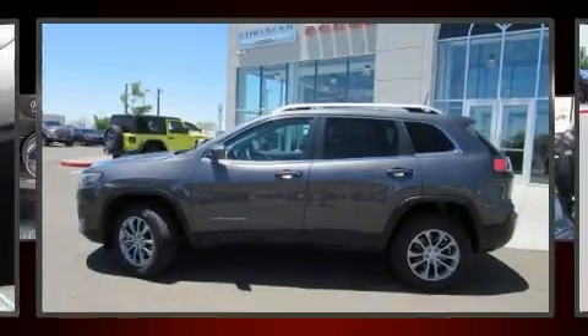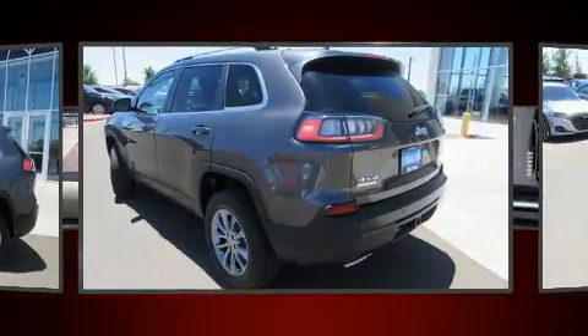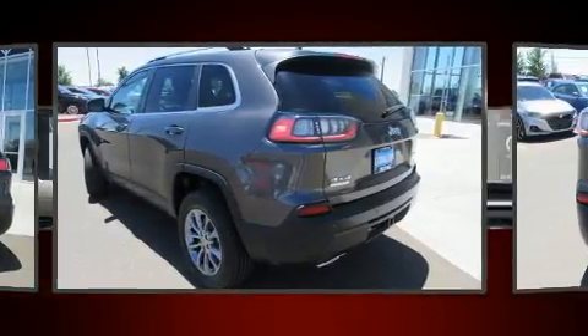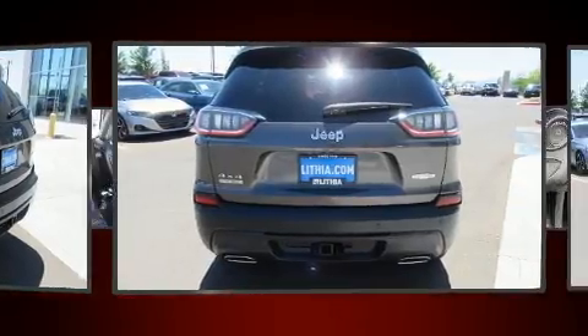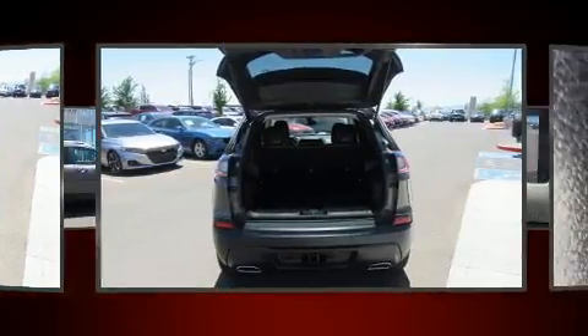Step into the 2019 Jeep Cherokee. With less than 20,000 miles on the odometer, this four-door sport utility vehicle prioritizes comfort, safety, and convenience. It features four-wheel drive capabilities, a durable automatic transmission, and a two-liter four-cylinder engine.